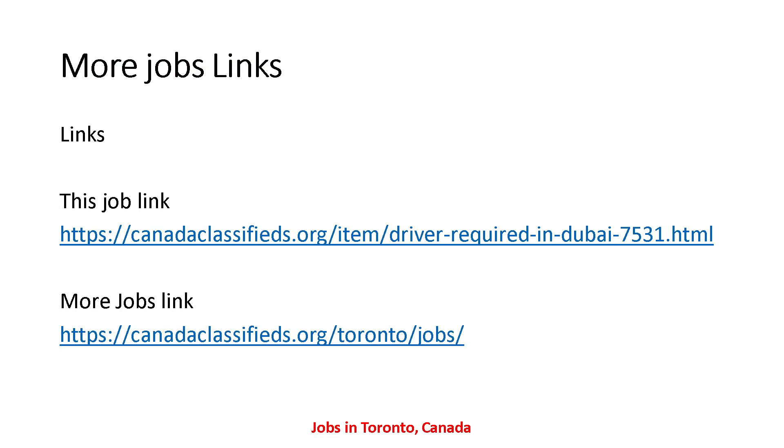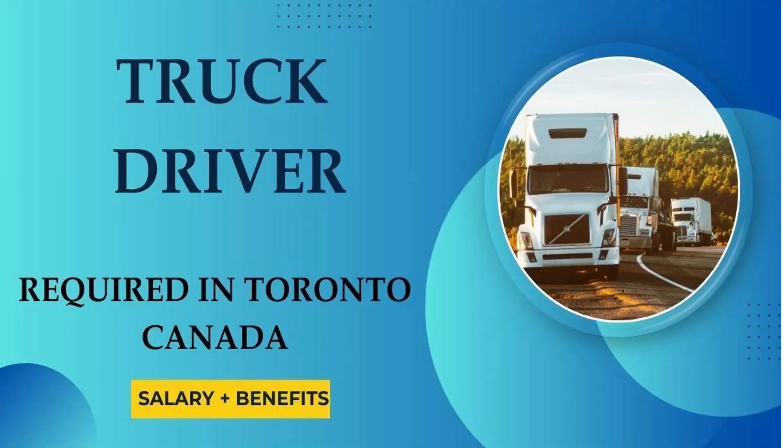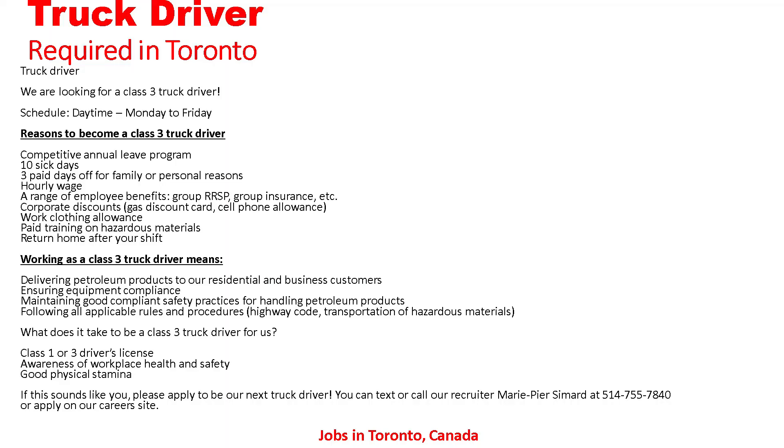Let's go to the next job. The next job here is truck driver required in Toronto, Canada — let's go to the details for salary and benefits. We are looking for a Class 3 truck driver. Schedule: daytime, Monday to Friday.